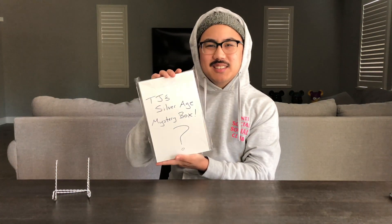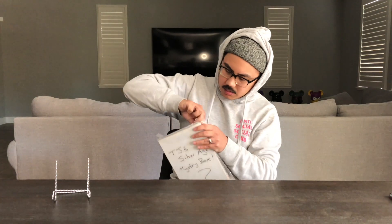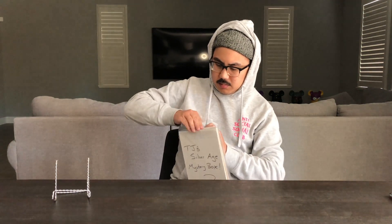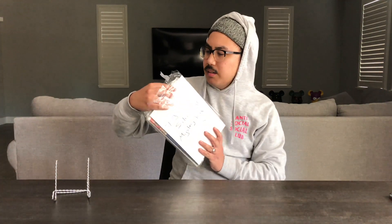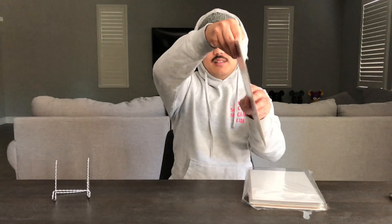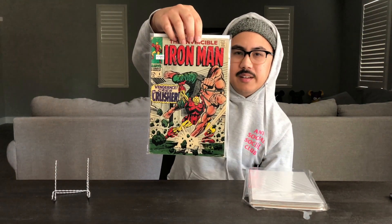As you can see, it says 'TJ's Silver Age Mystery Box.' Let's do it — face down. Let me see which way they're all facing first. All right, so first we have Iron Man number six — that's a good one right there.